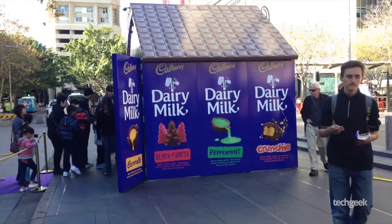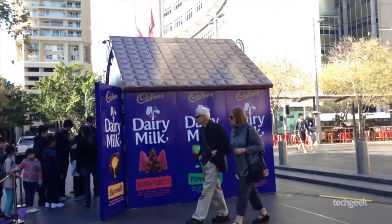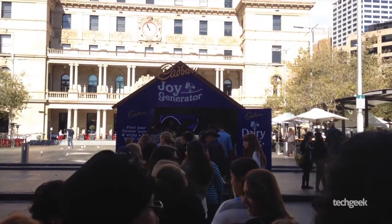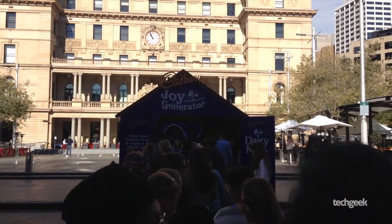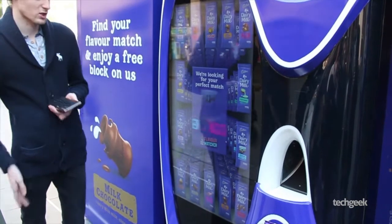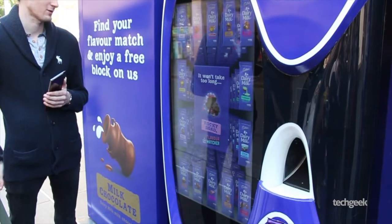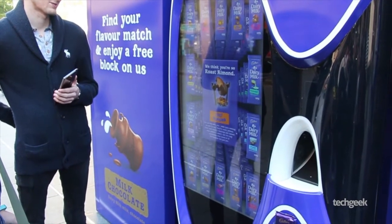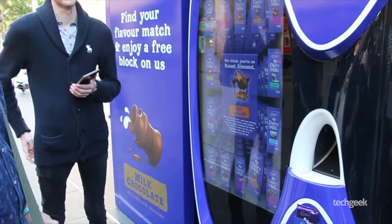To be perfectly honest, we didn't really know what we were getting ourselves into when we got the invite, being a tech blog and such. Basically, the Joy Generator was a free, temporary vending machine powered by a Facebook app. From the main screen running a bare version of Windows 7, the team opened a Chrome web app where we entered our Facebook details, and apparently the machine would then search your Facebook likes to find a chocolate flavor compatible with you as a person — whatever that means.